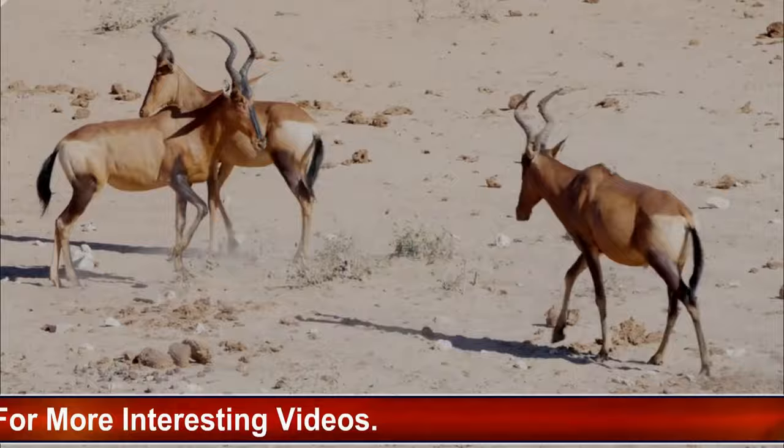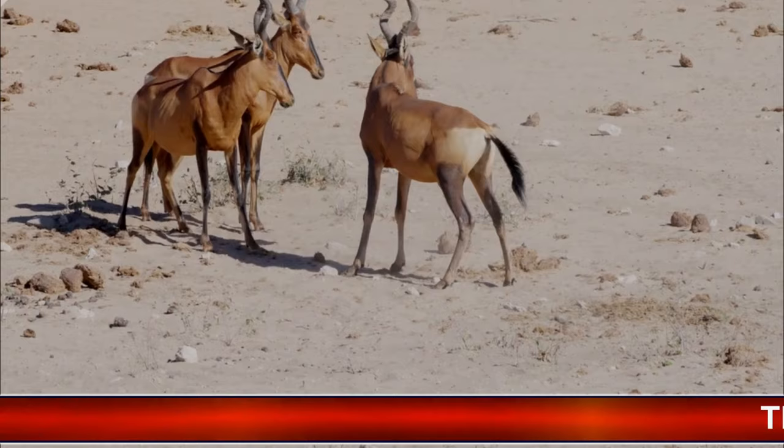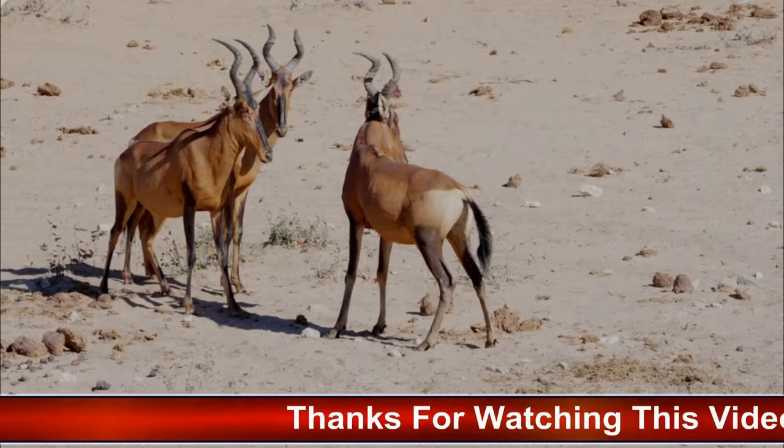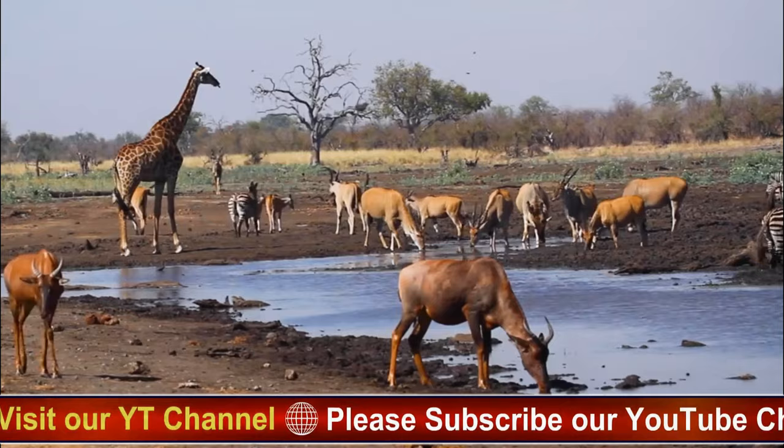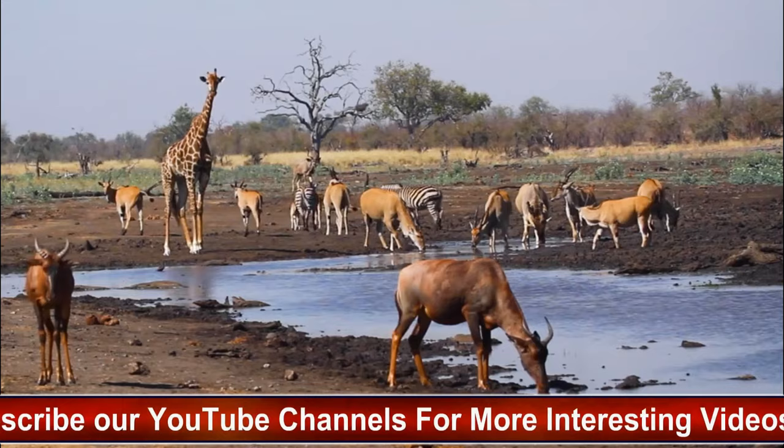Hartebeests are highly adaptable and can be found in a variety of habitats across sub-Saharan Africa, including grasslands, savannas, scrublands, and open woodlands. Different subspecies may exhibit preferences for specific types of habitats within this range, depending on factors such as vegetation density, availability of water, and predation pressure.